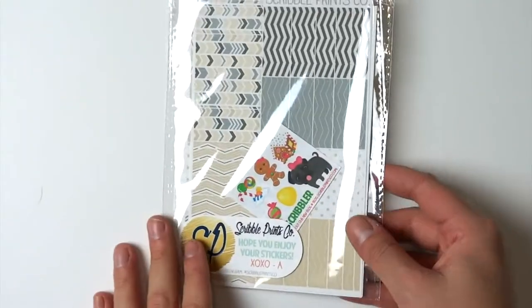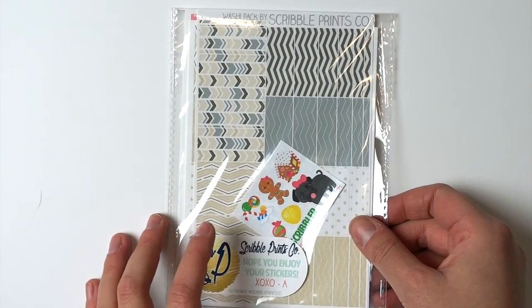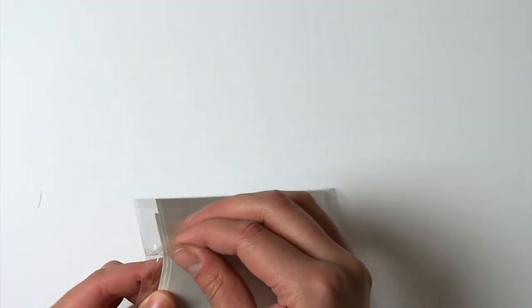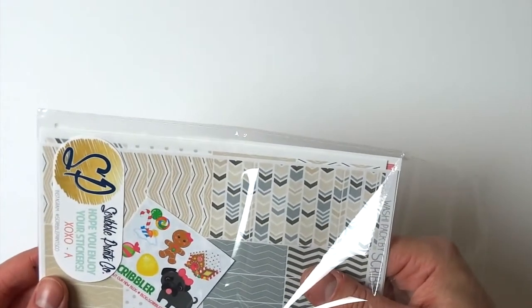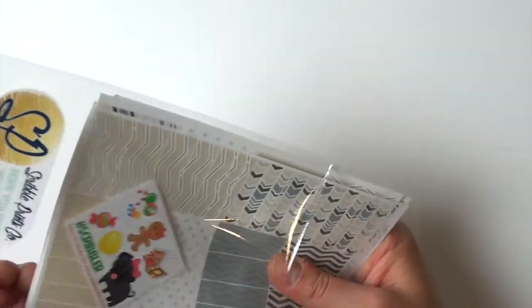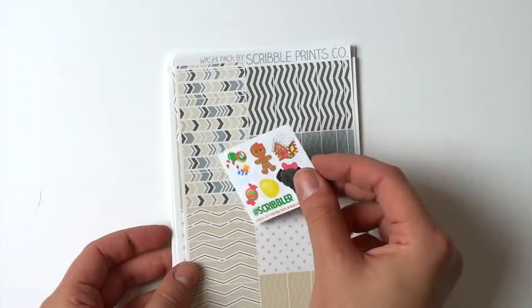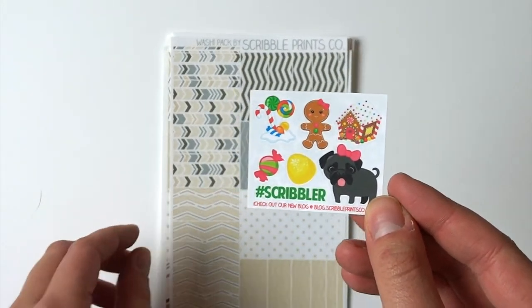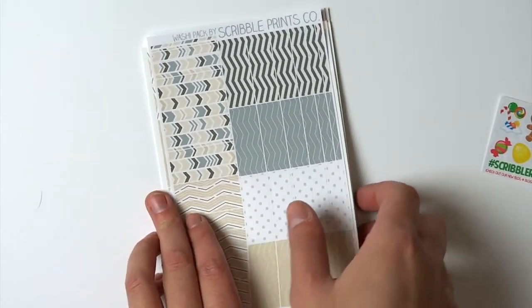The next two orders are from Scribble Princess. I placed the first order — I think it was before Black Friday, maybe during a flash sale she had. Anyway, I ordered twice from Andrea, and the order came with this cute little new winter sampler. Scribble Princess is actually closed right now, I think until the 20th, but I really love Andrea's shop.